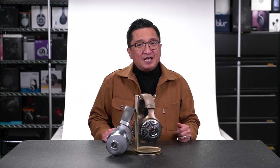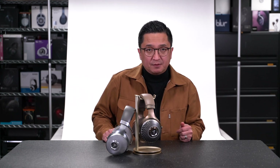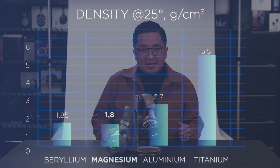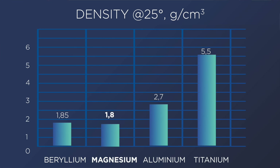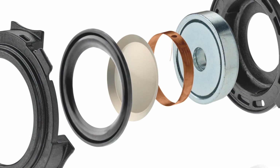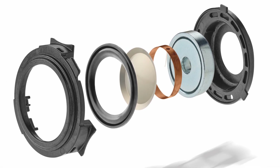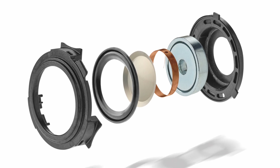As for magnesium, it has rigidity that's comparable to aluminum, yet the Clear MG's dome is lighter than even the beryllium dome of their flagship Stellia and Utopia models. This chart from one of Focal's launch videos shows the density comparison of beryllium, magnesium, aluminum, and titanium. Also, Focal uses their lightest, most compliant surround around the Clear MG's lightweight magnesium dome, which they say results in improved dynamics and a more impactful sound.